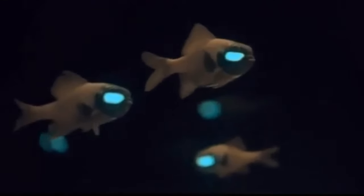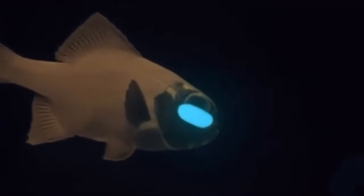The habits of flashlight fish depend on the species. One-fin flashlight fish usually spawn in pairs away from others. Approximately 600 eggs are produced by a female, which float until they adhere to a substrate.